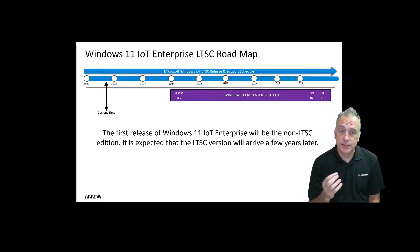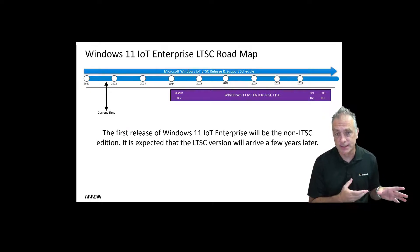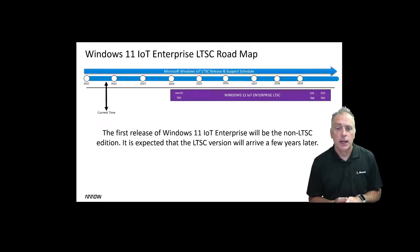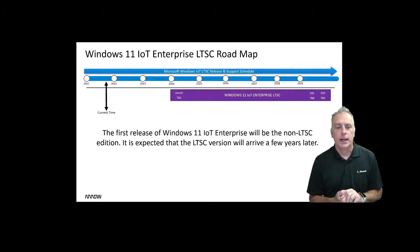Let's look at the LTSC version then. There's nothing official out there yet, but Microsoft has basically hinted that it's going to be at least two or three years before they release an LTSC version of Windows 11 IOT Enterprise. That makes sense because they don't really want to take the spotlight away from the Windows 10 LTSC 2021 that is about to launch. That LTSC version will get OEMs buying for a few more years and grow the roadmap properly without taking the spotlight off of that product. So Windows 11 LTSC is not available for a few more years.